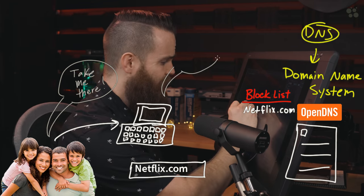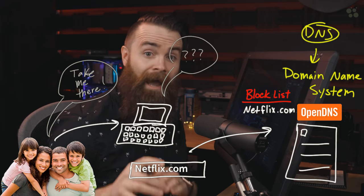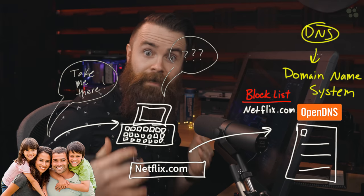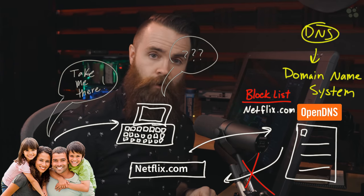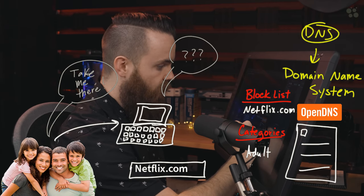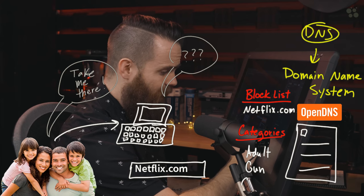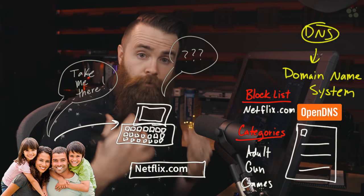In a moment of weakness, which often happens, when I try to go to netflix.com and say, computer, take me there — he'll say, I don't know how to get there, let me ask my DNS server. But here's the kicker: I have OpenDNS set up to block netflix.com. So the response will be, sorry buddy, you can't go there. And the beauty of this is it's not just one site you can block — you can block a lot of stuff. You can block categories: any adult-related sites, gun-related sites, or simply games. You can block internet games and OpenDNS will have a ton of sites that meet those categories and block those.